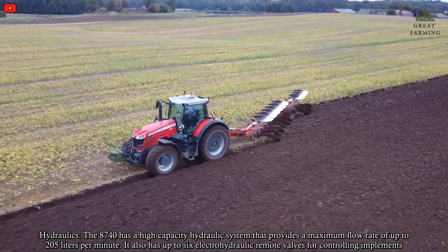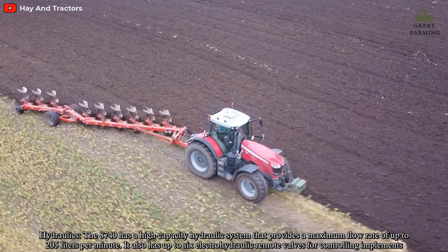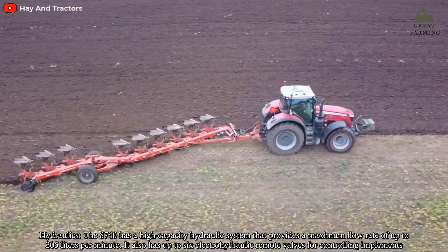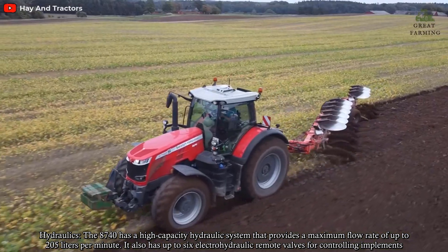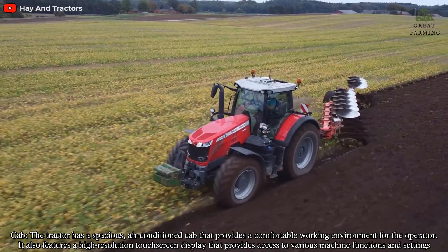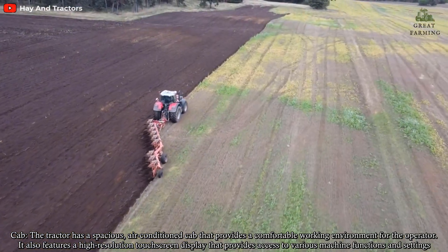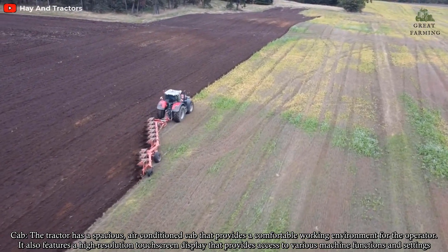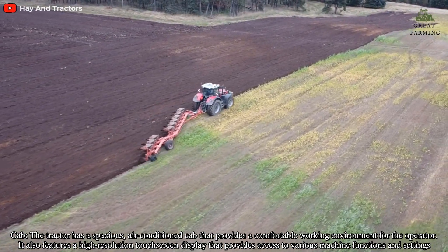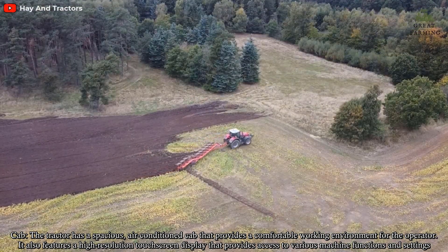Hydraulics: The 8740 has a high-capacity hydraulic system that provides a maximum flow rate of up to 205 liters per minute. It also has up to six electro-hydraulic remote valves for controlling implements. The tractor has a spacious air-conditioned cab that provides a comfortable working environment for the operator. It also features a high-resolution touchscreen display that provides access to various machine functions and settings.